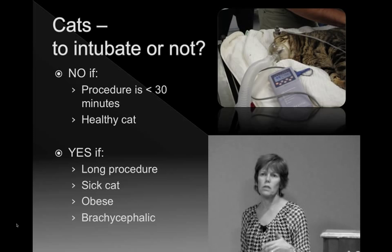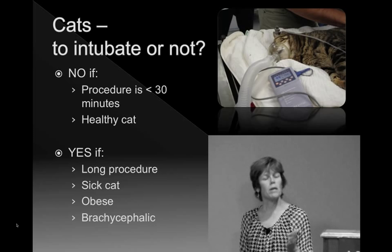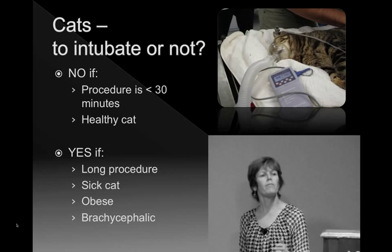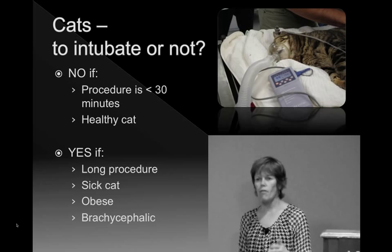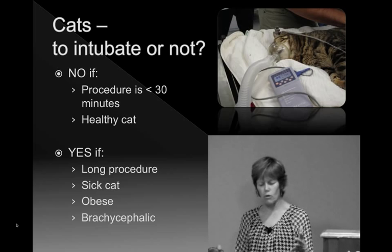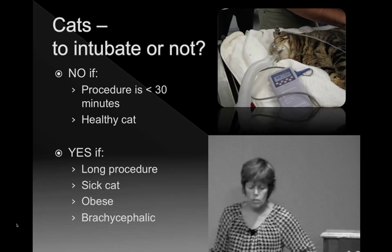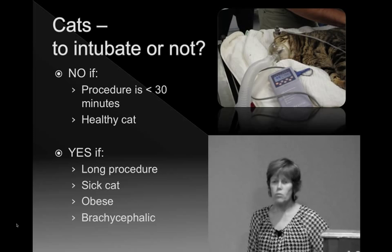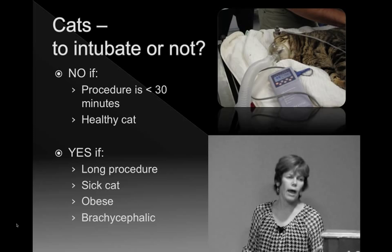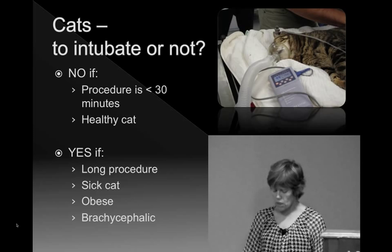We do a lot of repeat anesthesia for cats going through radiation therapy, and it's been a big mindset change to have our technicians not intubate a cat for a five-minute radiation therapy procedure. They tell me these cats aren't coughing or gagging — it's great, as long as you're there watching. So I think if the procedure is less than 30 minutes and it's a healthy cat, maybe we shouldn't be intubating them. But yes, if it's a long procedure, a sick cat, an obese cat, or a brachycephalic cat, then intubation would be a sensible choice.